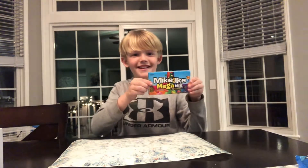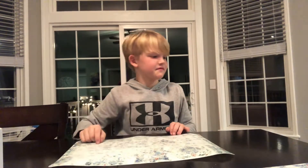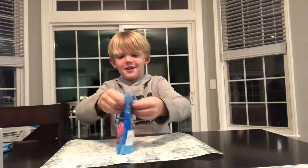Hey guys, what is up! We are back with another video. Today I'm gonna be blindfolded and guessing what candies I have. So these are the candies: first up we have Skittles, then we have Jolly Ranchers, then we have Starburst. Now we're gonna unbox them.